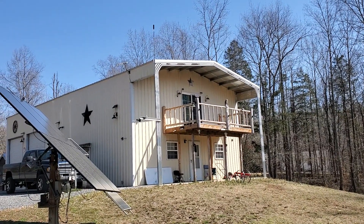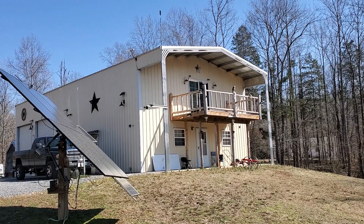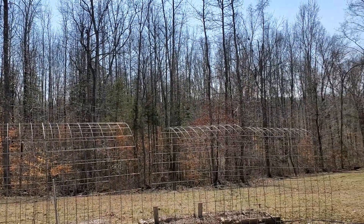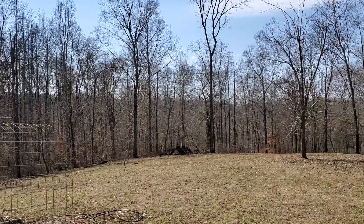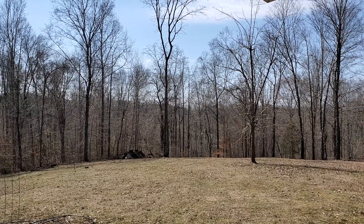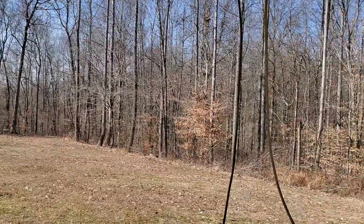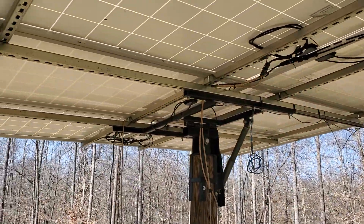Happy Monday — well, maybe it's Tuesday, I don't even know what day it is. I'm preparing for the incoming weather event we're about to have here. Right now it's perfectly calm, but they claim we're gonna have wind gusts starting this evening through tomorrow, 50 to 60 miles an hour. So I'm out here under my big solar tracker, the biggest one I have.